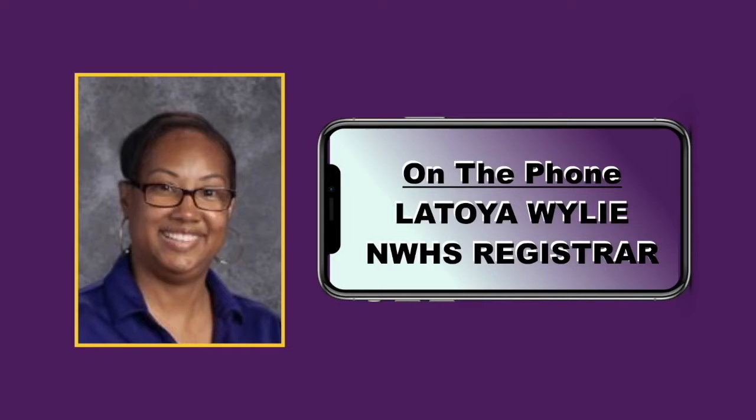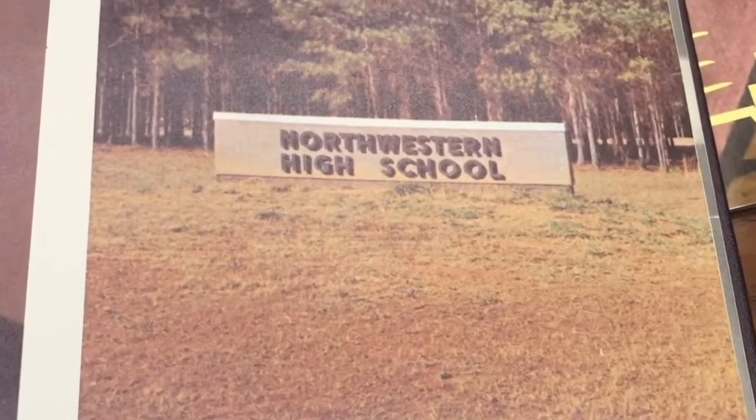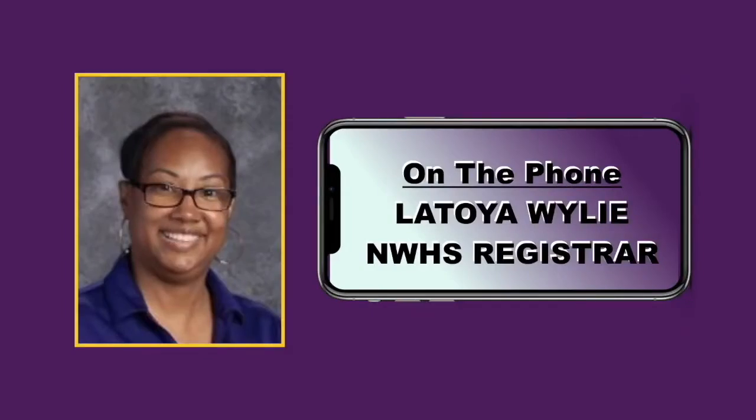They should have never torn that sign down. They should have put the electronic sign that they're putting up somewhere else. That sign was history. That sign was legacy. That sign should have stayed there because it was brick, it was metal, and it came with the school when it was first built.